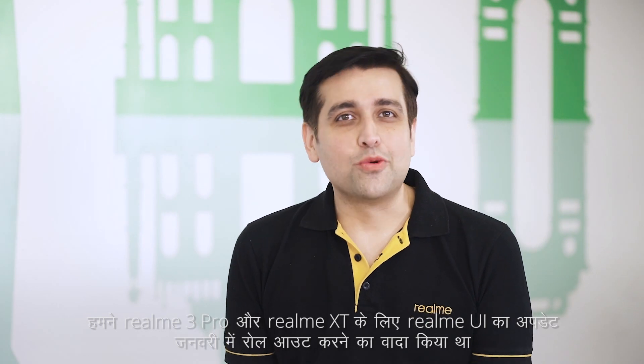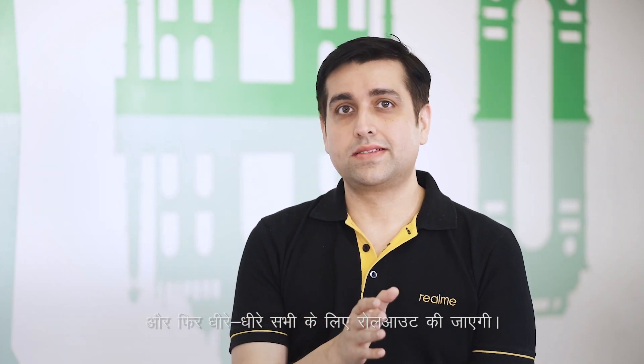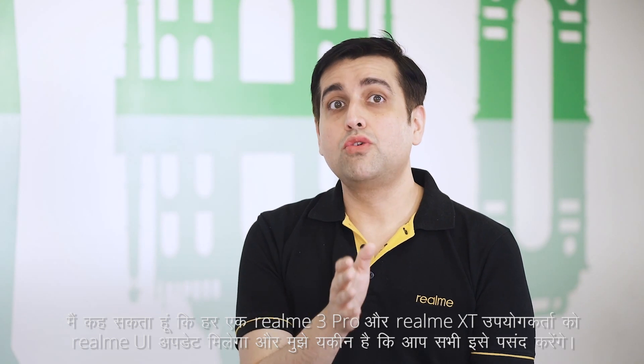First question for the day: why is Realme UI update rolling out so slow? We promised Realme UI for Realme 3 Pro and Realme XT to start rolling out in the month of January and we did achieve that. What I want our users to understand is that this is not just an OS or an Android update. We are shifting devices from ColorOS 6 to Realme UI and from Android 9 to Android 10. We need to be extremely careful when we do such migration to ensure user experience is not compromised. The update timeline shared by us is the first wave of rollout and is then gradually rolled out to all, as for any big releases. All my friends in the IT industry totally relate to it as being a completely normal process. I can say each one of Realme 3 Pro and Realme XT users will get the Realme UI update and I am sure you all gonna enjoy it.